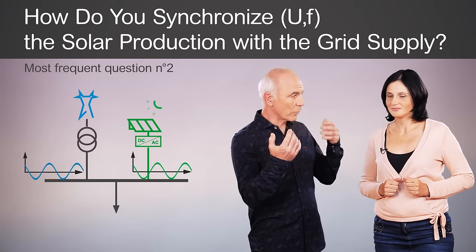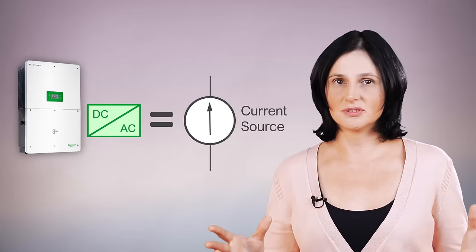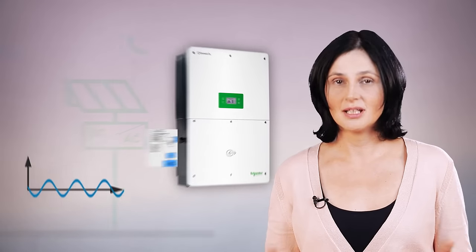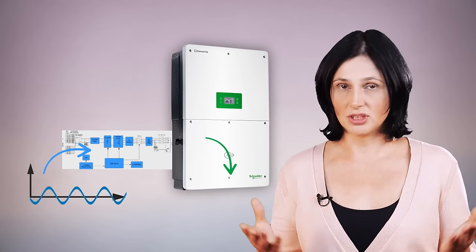How do you synchronize the photovoltaic production with a grid supply? Grid-type photovoltaic inverters are current sources. They do not provide voltage and frequency reference by themselves. When connected to the electrical installation, they measure the voltage and frequency at their connection point and deliver a power output synchronized with its voltage and frequency.